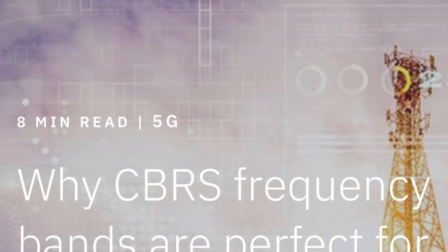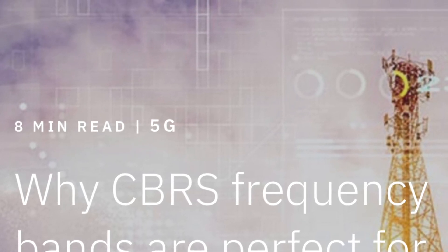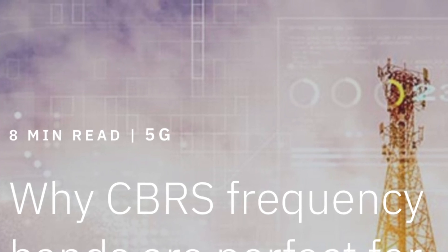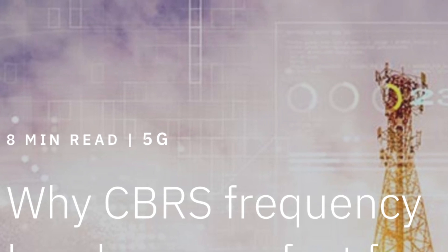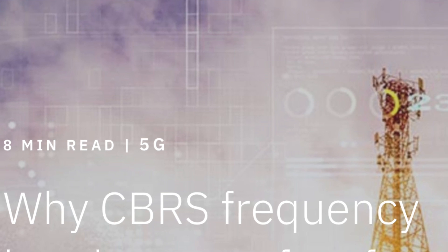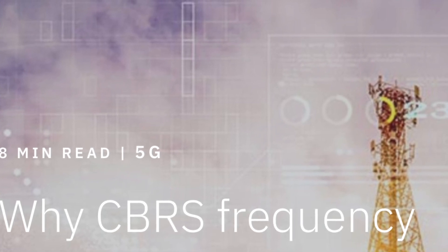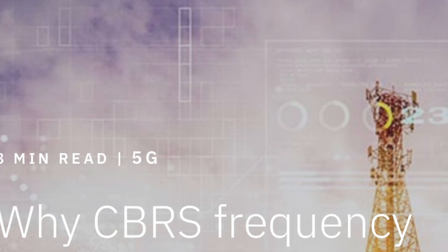In today's video we're going to talk about a relatively new spectrum application — frequencies of waves that are going to be deployed by the carriers this year and moving forward. Certain carriers will be doing this at a greater extent than others. The CBRS, or Citizens Broadband Radio Service spectrum, is really a 3.5 gigahertz spectrum that in its traditional form is just a mid-band spectrum frequency.